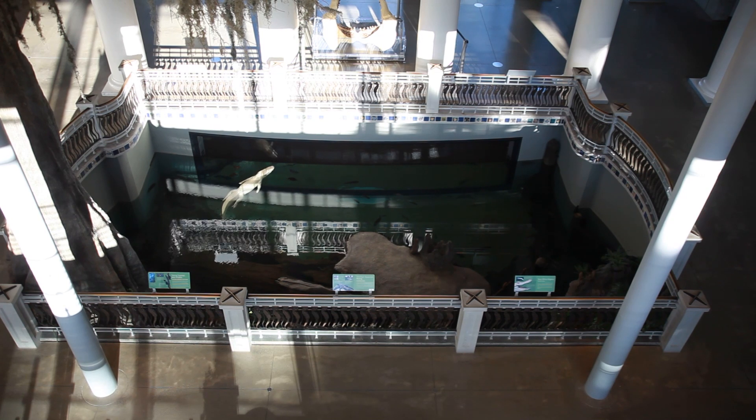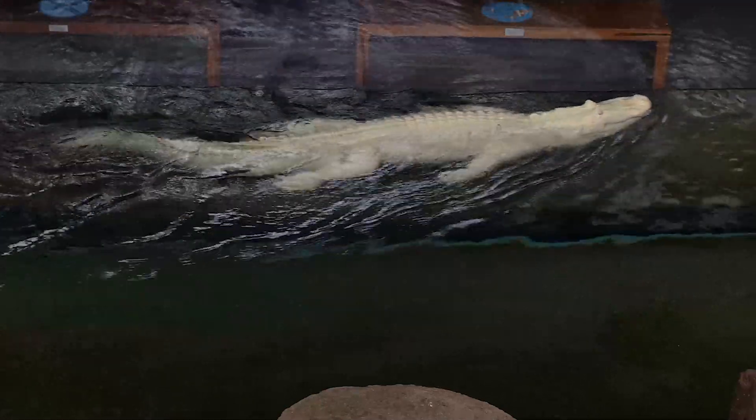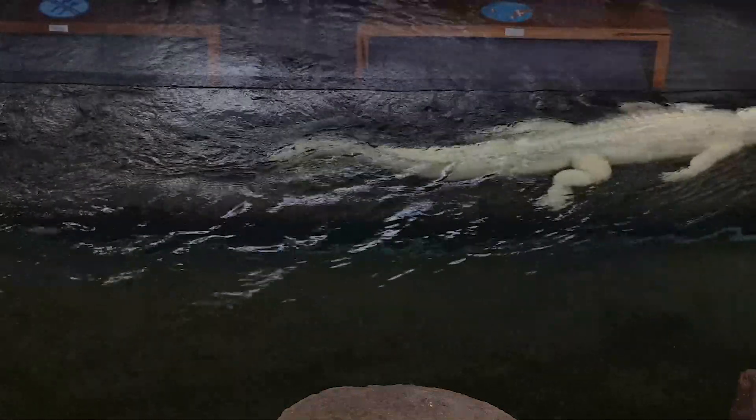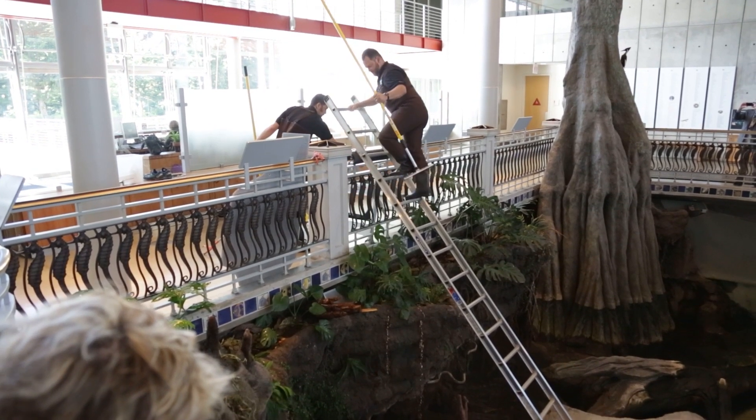We got to the swamp habitat and I was looking and looking and looking and I just could not find the door. I commented to Bart, I'm like, wow, you guys really hid the door really well — I can usually find it. And he said, oh, there's no door. I'm like, well, how are we getting into this habitat? And he said, oh, we're going to come in from above and you're going to enter into the tank. And I was blown away.